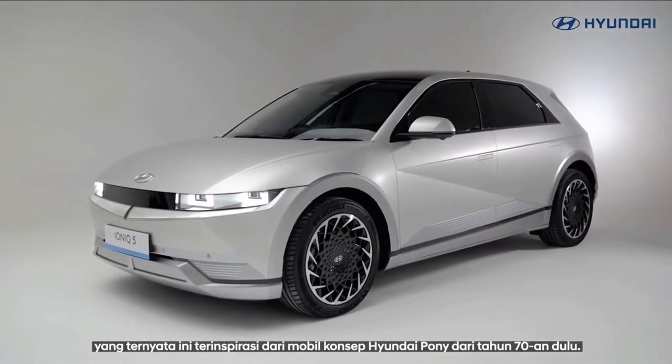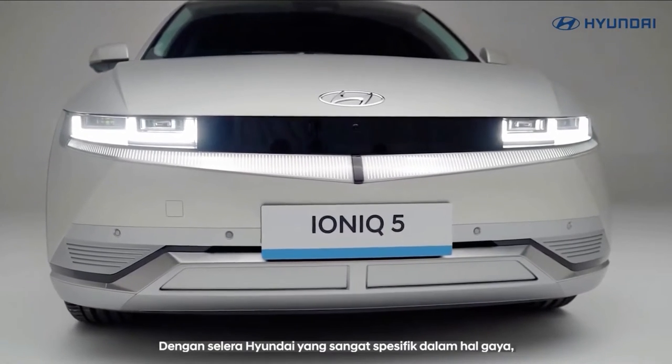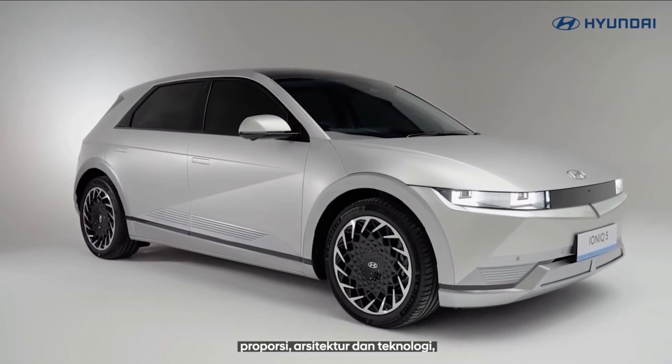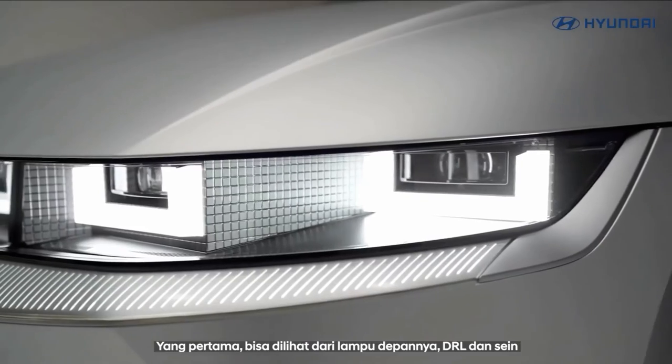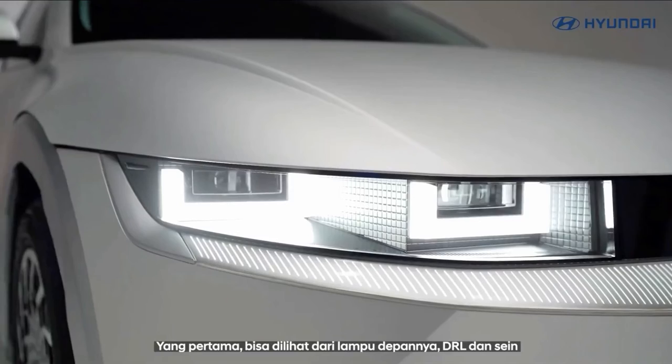With the standard 58.0 kilowatt-hour battery pack, the Ioniq 5 is estimated to provide 220 miles of range. The larger 77.4 kilowatt-hour pack is rated at 256 miles with dual motors and 303 miles with a single motor.